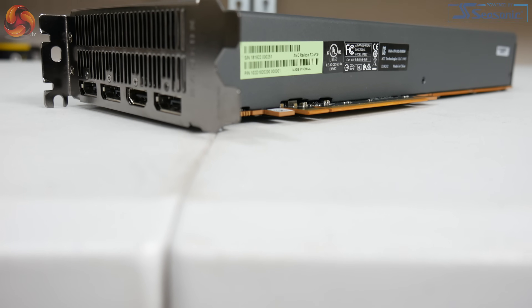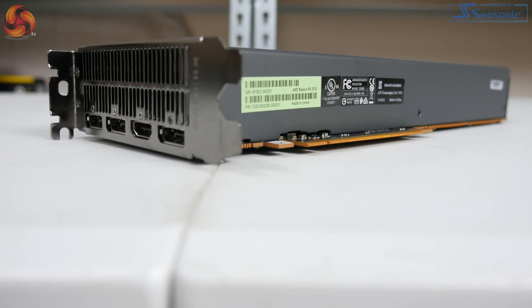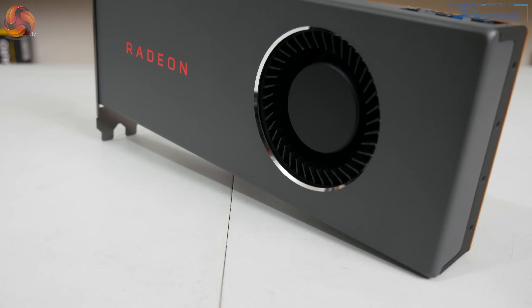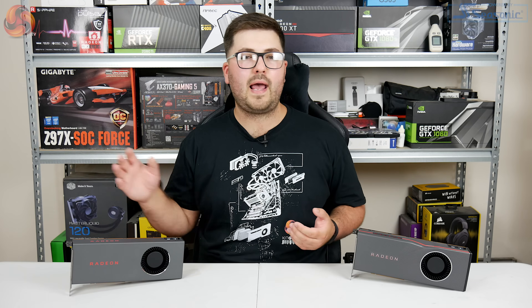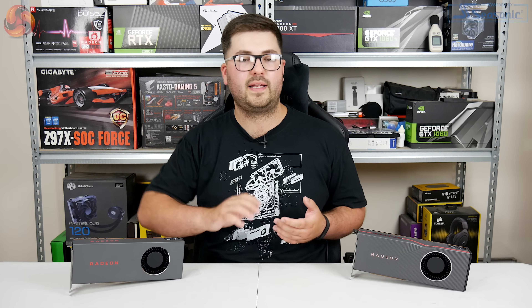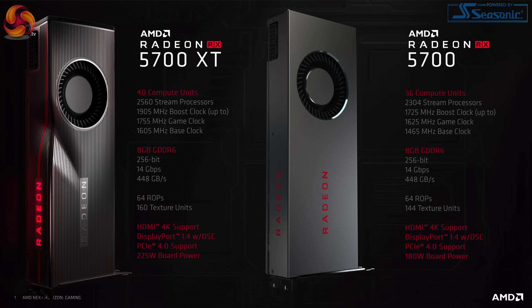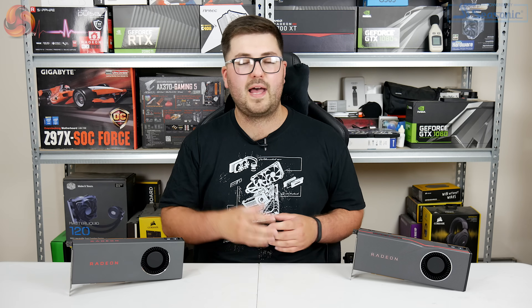The 5700 has slightly fewer stream processors and is also clocked slightly slower. AMD has done something a little different with how clock speeds work, and we'll look at that later. But for some initial figures: the RX 5700 has a rated boost clock of 1725 MHz, while the RX 5700 XT has a rated boost clock of 1905 MHz — a reasonable difference.